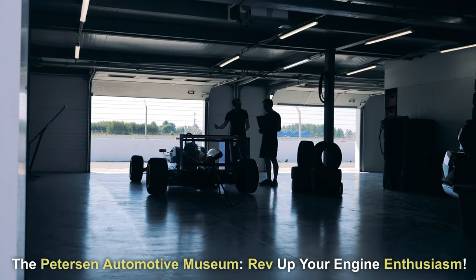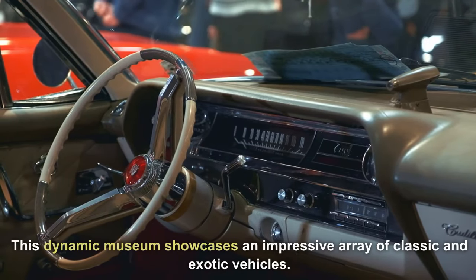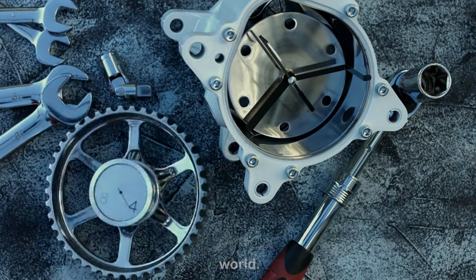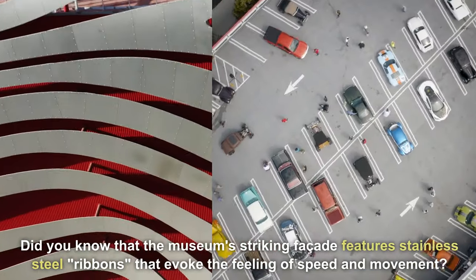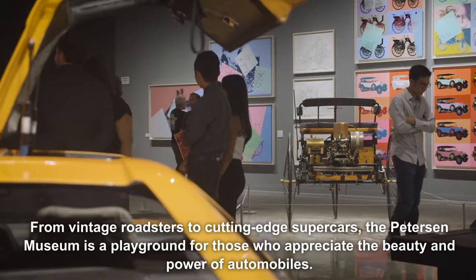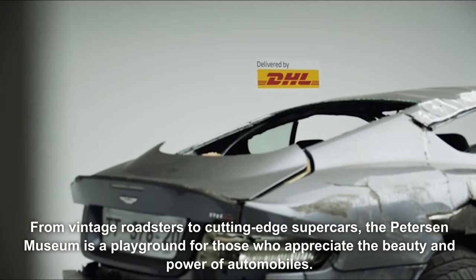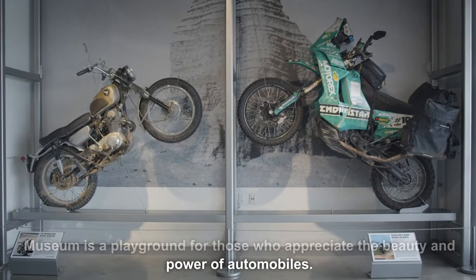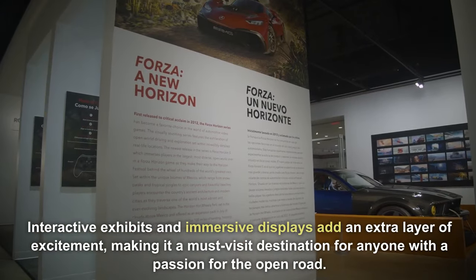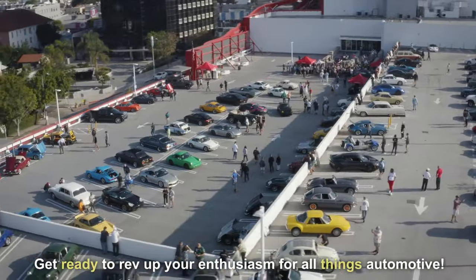The Peterson Automotive Museum — rev up your engine enthusiasm. This high-octane adventure for car enthusiasts showcases an impressive array of classic and exotic vehicles, each a testament to the artistry and engineering of the automotive world. Did you know that the museum's striking facade features stainless steel ribbons that evoke the feeling of speed and movement? From vintage roadsters to cutting-edge supercars, the Peterson Museum is a playground for those who appreciate the beauty and power of automobiles. Interactive exhibits and immersive displays add an extra layer of excitement, making it a must-visit for anyone with a passion for the open road.